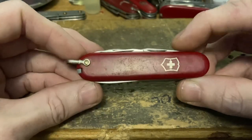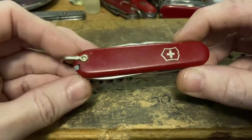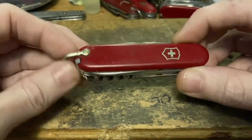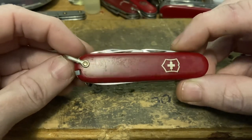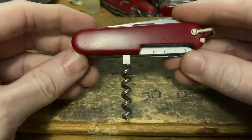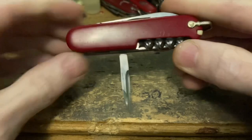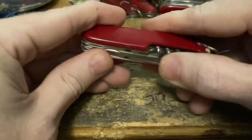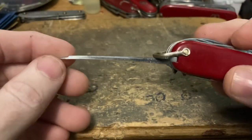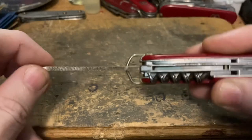What we've got here is a Climber Small — one of my favorites, the 84 millimeter Climber. The highly coveted, highly collectible, and usually overpriced Climber Small. This is a great one too, because not only does it have a five-turn corkscrew with the fluting, but it also has something that all the collectors love: the long nail file on the back. Super cool that it's still intact.